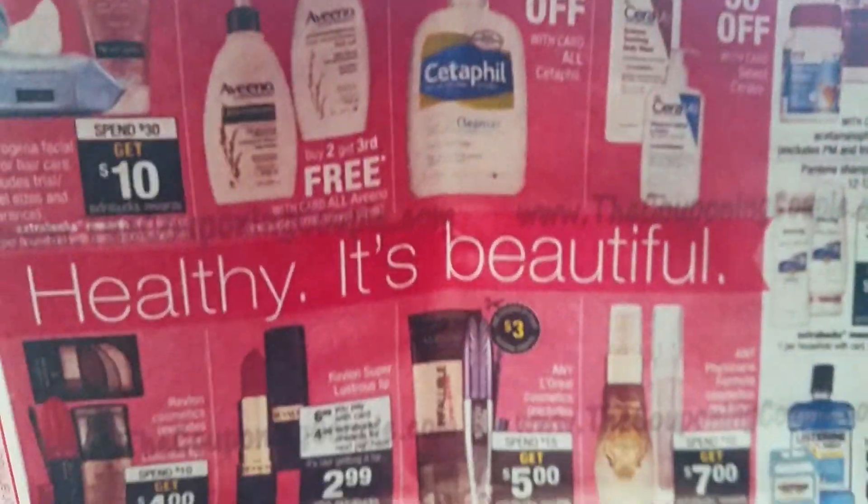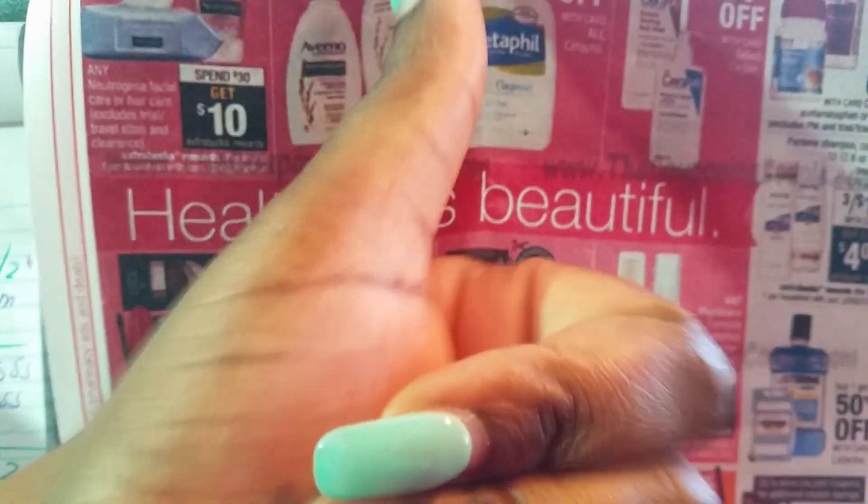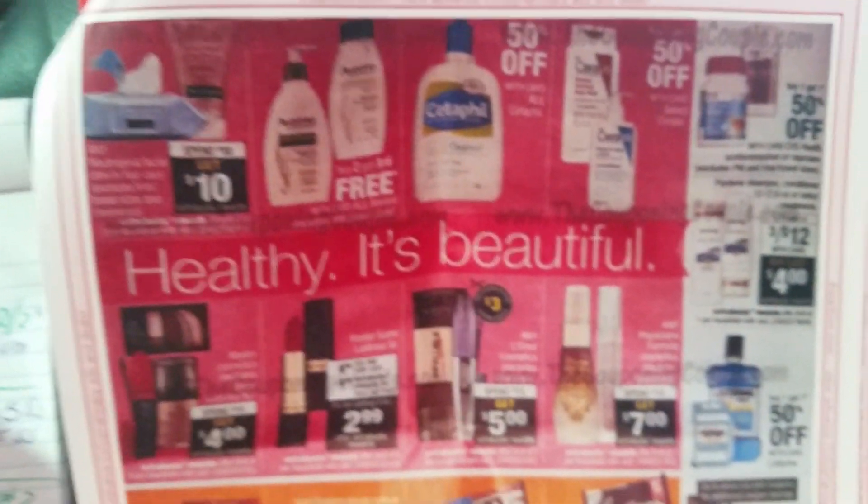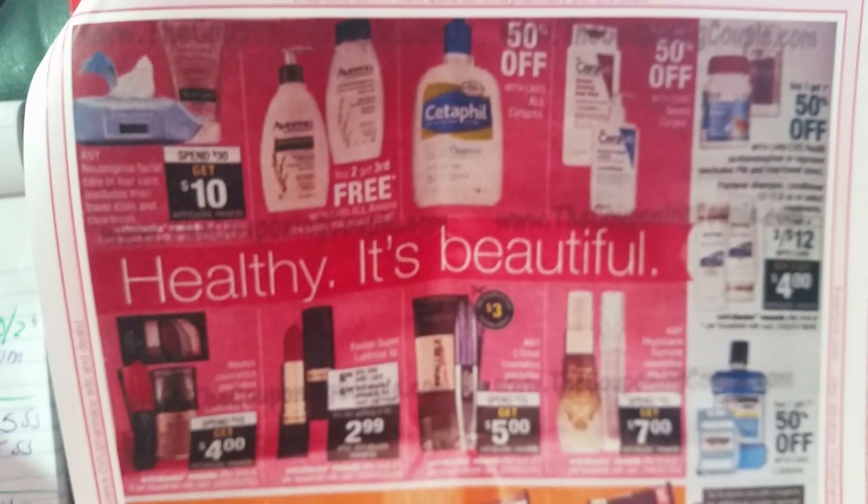Those are the deals that stood out for me. If you liked the video, subscribe, like, and comment down below. I'm sorry I had to rush, but love you guys. Smoochies!